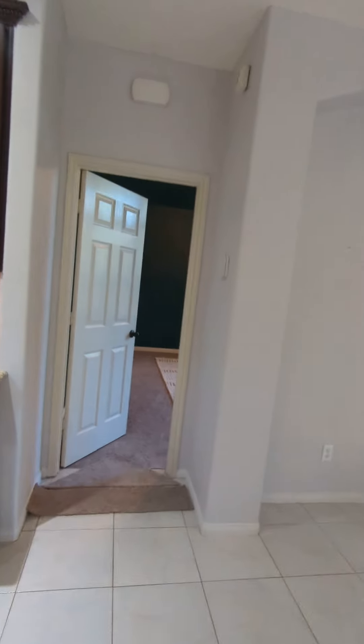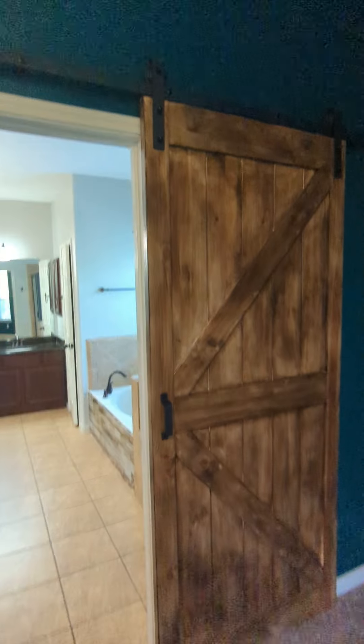Let's take a quick look at the master. Really nice barn door.